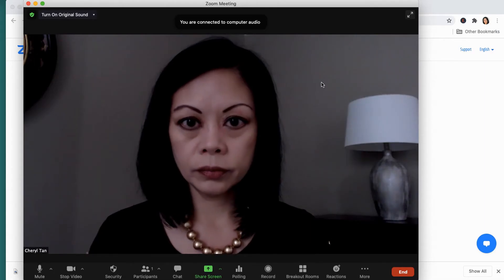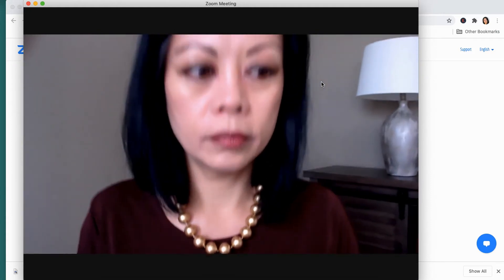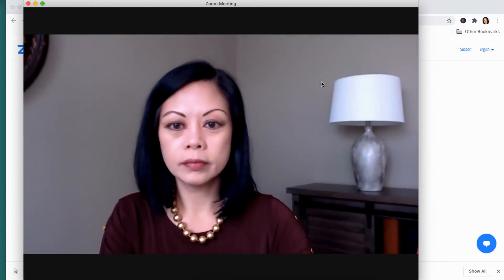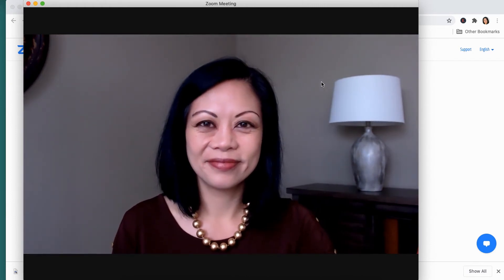Number one: take time to set up your shot. Too often this is what I see from participants on Zoom — it's dark, the angle's not flattering. By simply raising your camera, you'll get a more professional shot. Wear a solid color you love, face a window or place a light in front of you, and your shot will be so much better.